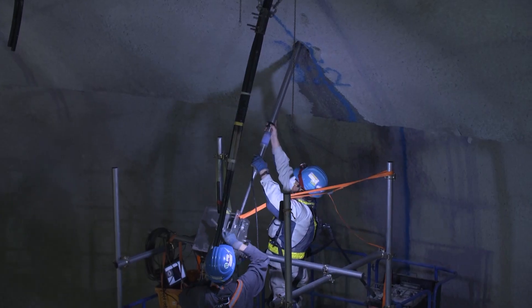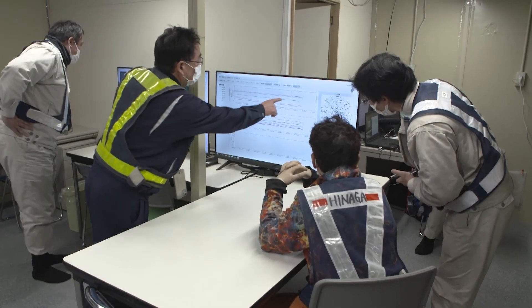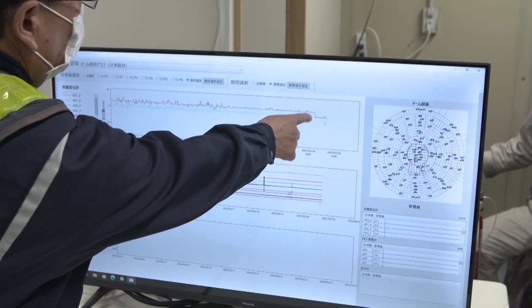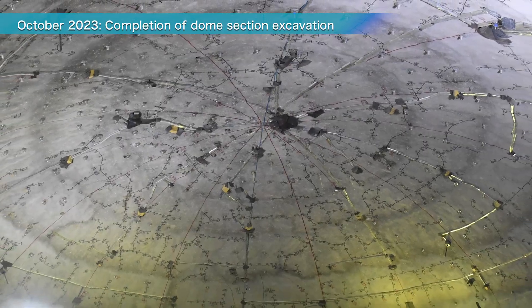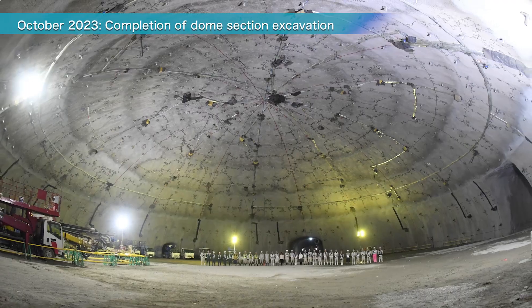In addition, information from excavation and daily measurements was used to check the bedrock's condition. This allowed the team to optimize the design and construction methods while proceeding with great care. In October 2023, excavation of the dome section was completed.